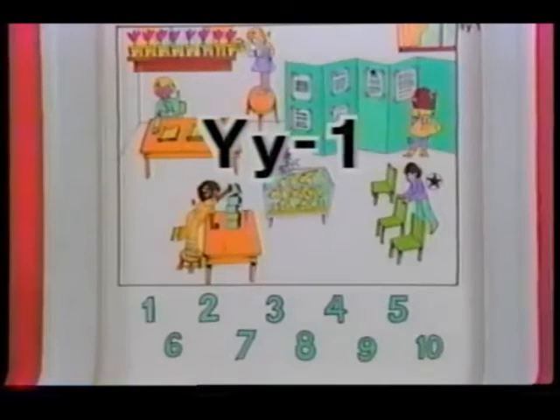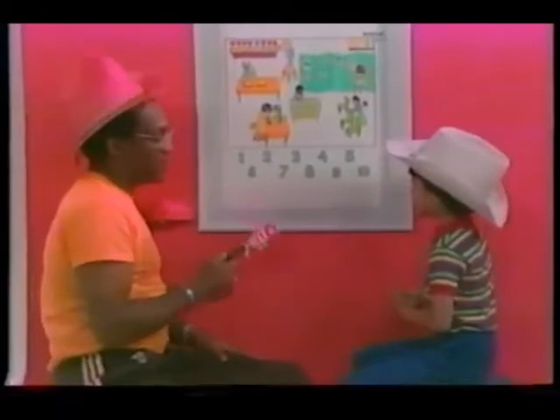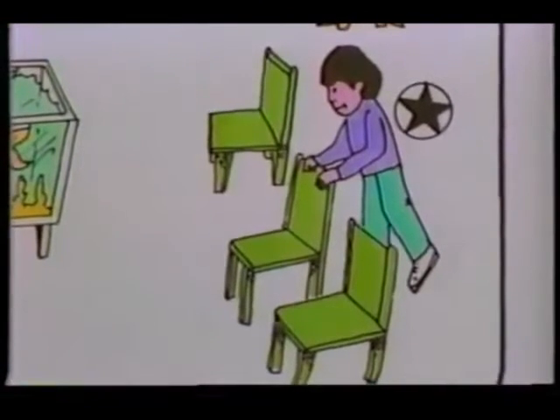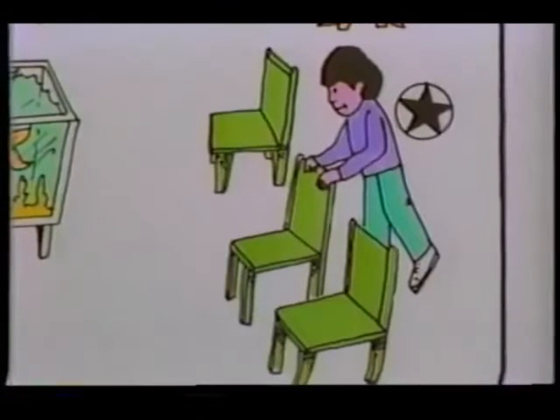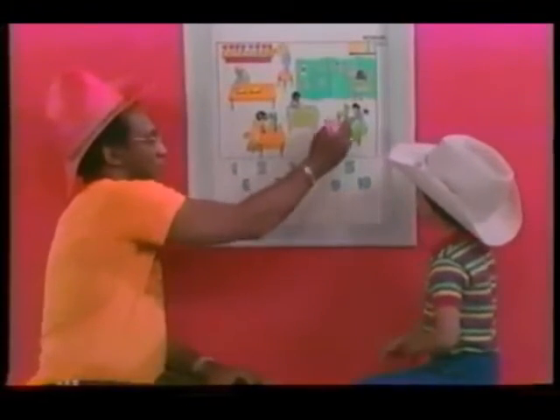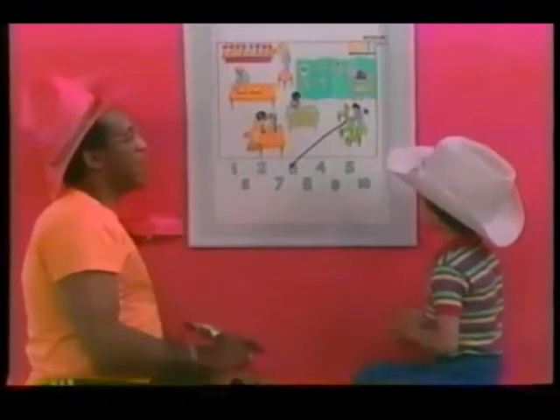This is Picture Page capital Y, small y, one. So we start with the one with the star. There's a boy there and he's fixing chairs. How many chairs? Three. All right. Now point to whatever number. This one here. So we do this to this, right? Right. All right.